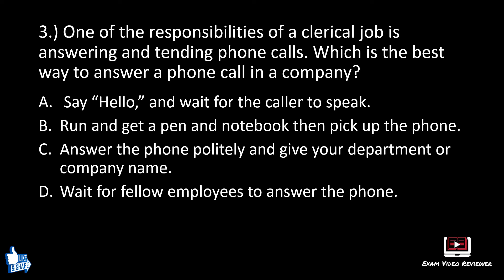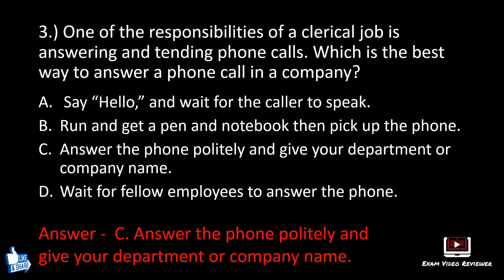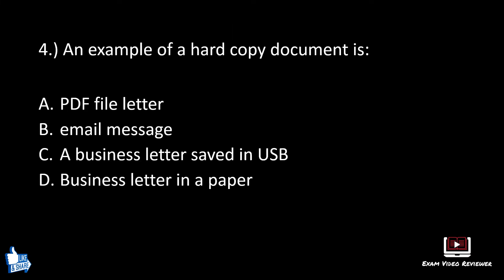Number three. One of the responsibilities of a clerical job is answering and tending phone calls. Which is the best way to answer a phone call in a company? A: say hello and wait for the caller to speak, B: run and get a pen and notebook then pick up the phone, C: answer the phone politely and give your department or company name, D: wait for fellow employees to answer the phone. The correct answer is C, answer the phone politely and give your department or company name.